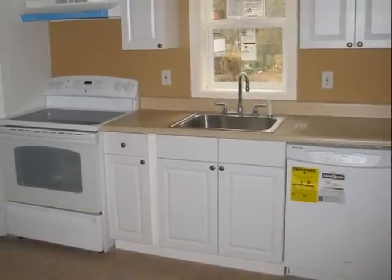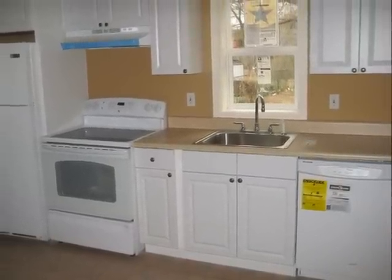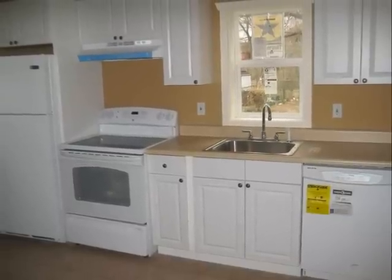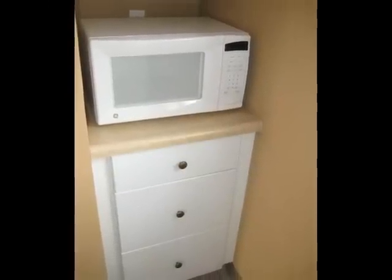The kitchen has new cabinets and new appliances such as a refrigerator, dishwasher, and stove with hood. All the space is utilized here with space for the microwave.